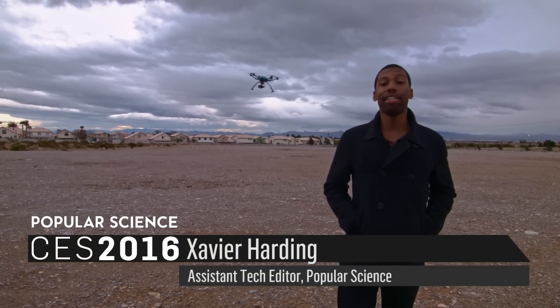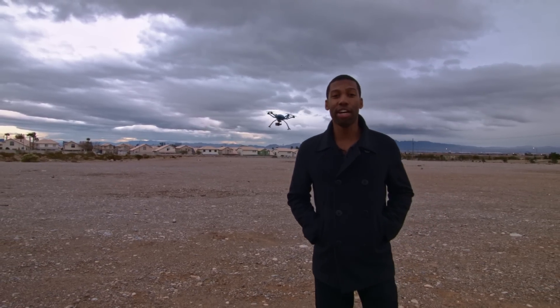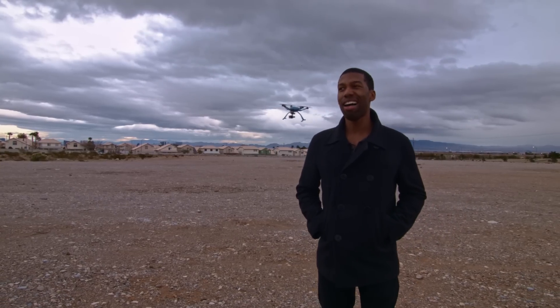My name is Xavier Harding, here with Popular Science at CES 2016 at an undisclosed secret Las Vegas, Nevada desert area. We're testing out the Hexo drone today and I'm not gonna lie to you guys, I'm a little scared — a lot scared.